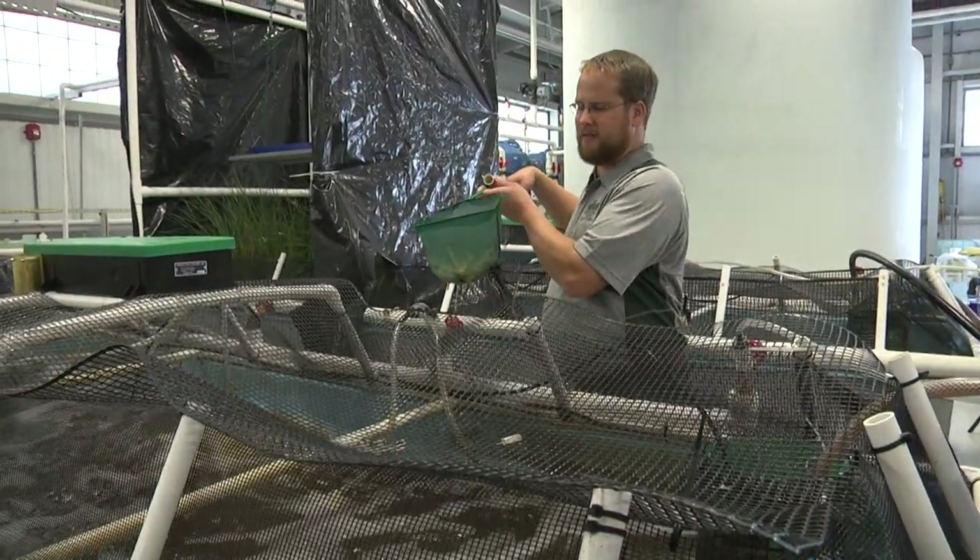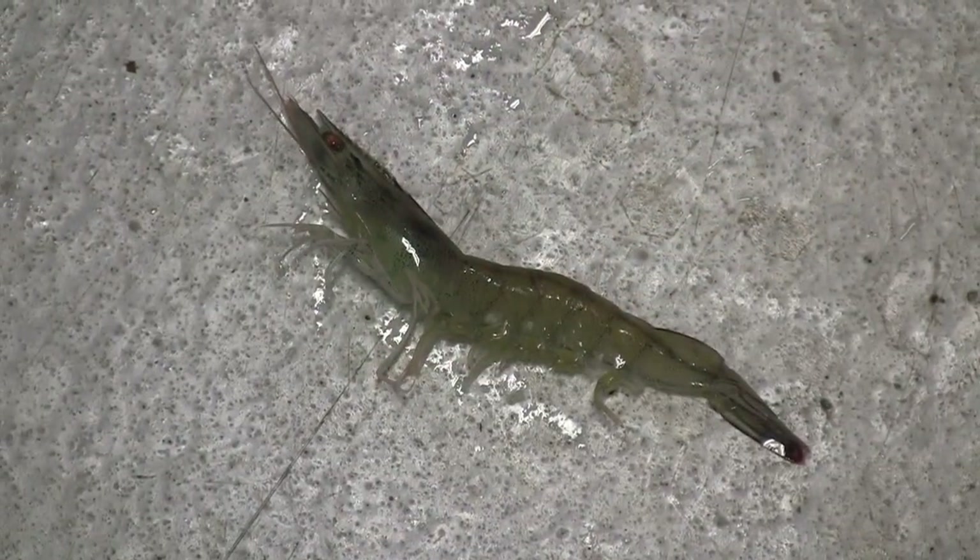For our marine shrimp — Litopenaeus vannamei, Pacific white shrimp — we get them from a hatchery in Florida. At that point the shrimp are about 30 to 40 days old but still very small; we call them post larvae, just past their larval stages. They're usually post larvae 8s or 10s — about 8 or 10 days past the larval stage. We put them into a nursery tank stocked at about 3,000 animals per cubic meter and run them through the nursery phase for about 30 days, at which point they're about one gram in weight.